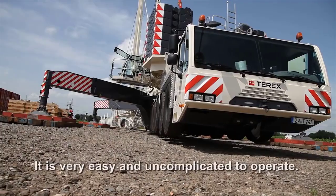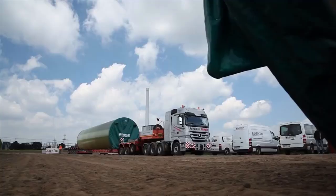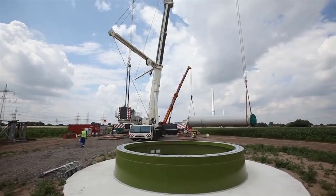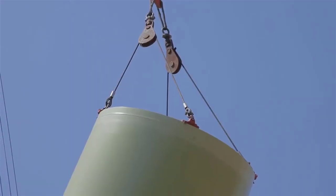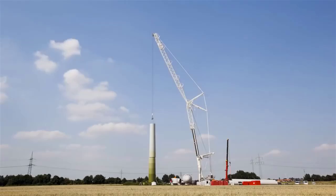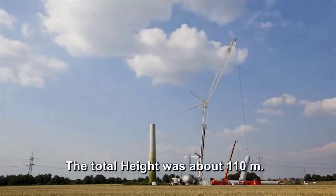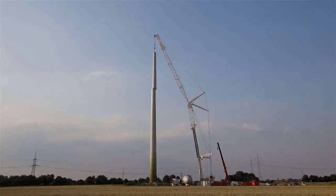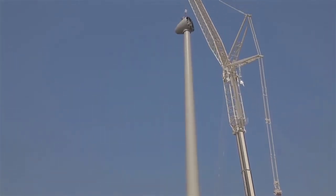One of the most significant infrastructure applications of the Terex AC-1000 is in the construction of large-scale bridges. Bridges with long spans or complex designs require the placement of heavy structural elements, including steel girders, precast concrete sections, and large steel cables. The AC-1000's lifting capacity of 1,200 tons and long boom make it ideal for these tasks. The crane's load moment indicator and stability control systems enable it to handle these heavy loads safely, even when working at maximum boom extension, and its ability to work in confined or challenging environments is particularly valuable for bridge projects near rivers or in urban areas.